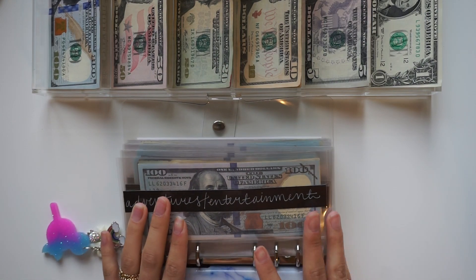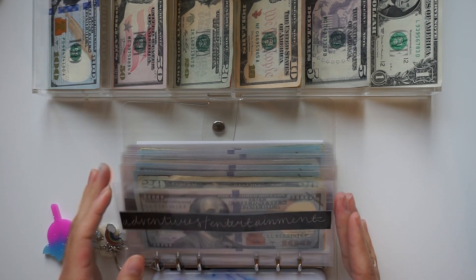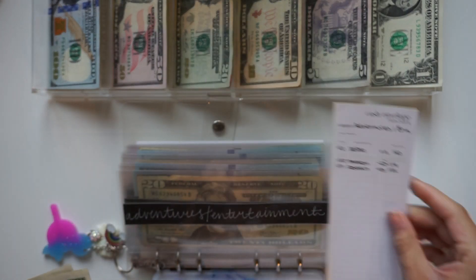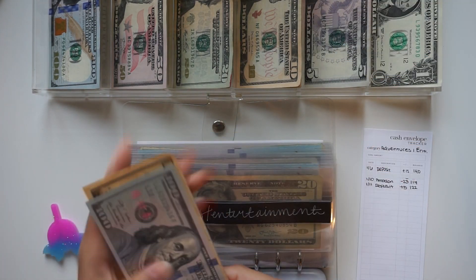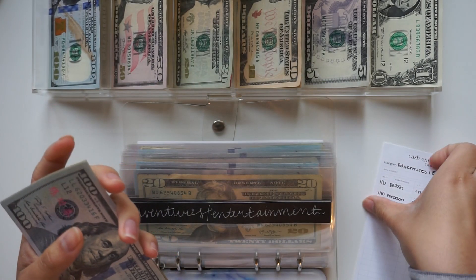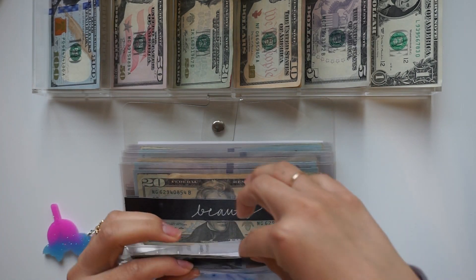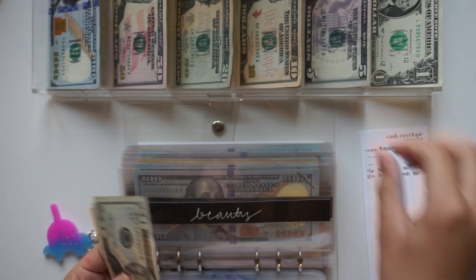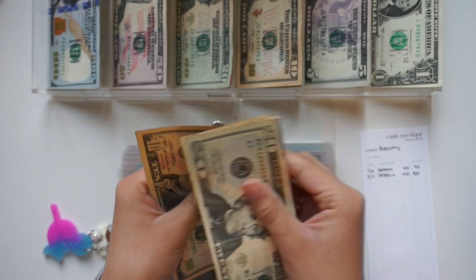For Adventures and Entertainment I am adding $5, and I already updated the trackers. So we have $21 going in, which should bring us to $50. Counting: ten, fifteen, twenty, twenty-one dollars — and we have twenty, thirty, forty, fifty.